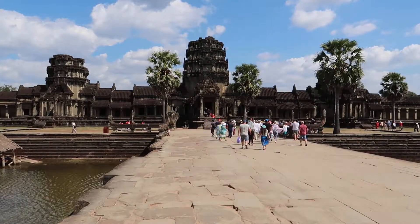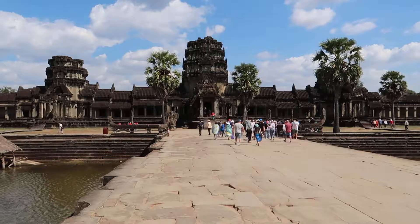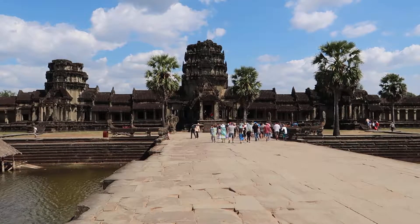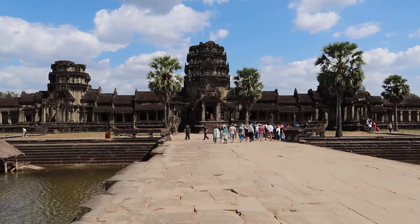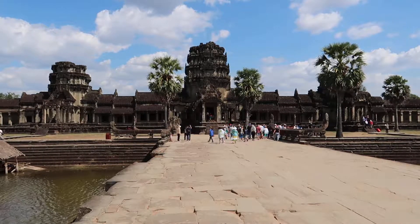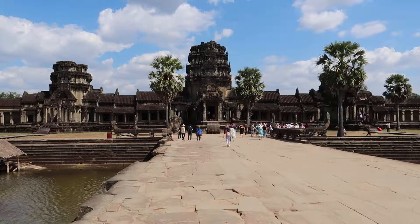Hey there. Here I am at Angkor Wat again. It's about 2 p.m. The sun's kind of dipping behind me so I'm able to get some better photographs of stuff I couldn't see this morning very well. This is the first temple, I guess, that you come across as you enter the Angkor Wat complex.